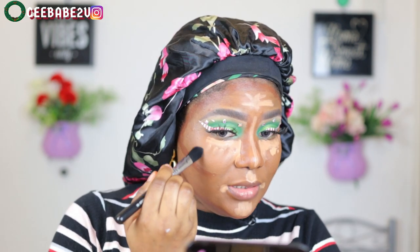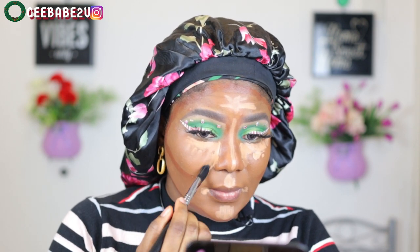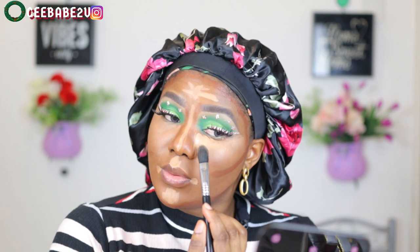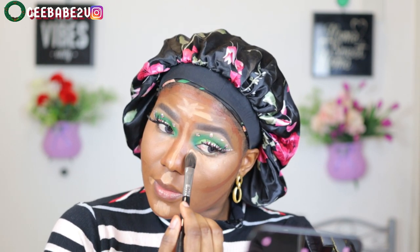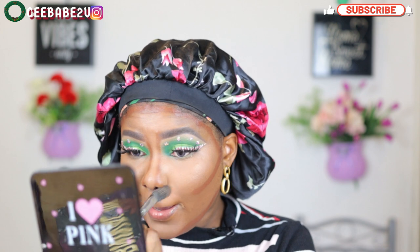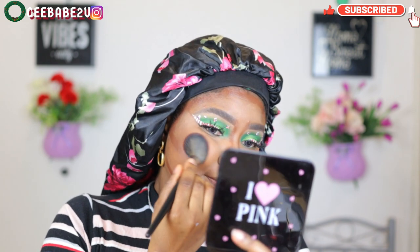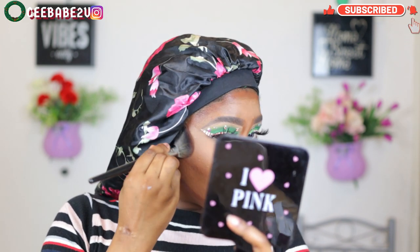I started blending out my concealer using my concealer brush, starting from the edges rather than going all the way in — because I wanted the concealer to be a bit tacky before blending, to highlight my under eyes properly. Then I went ahead to blend out the whole concealer, and after that I blended out the contour using my contour brush.